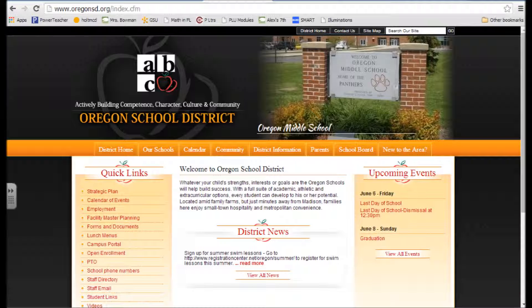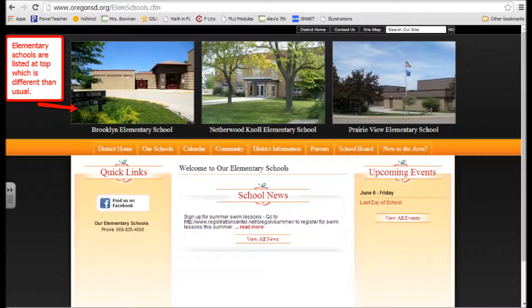The next site I visited was the Oregon School District, which is actually in Wisconsin and not in Oregon. This had a very good basic design. All of the pages within the site looked very similar, with a nice header, footer, and easily accessible navigation bar. The information is in a very clear design, with contact information present for each school page. On the left was always links, in the middle was always school news, and on the right was always upcoming events — which I thought was very nice, so no matter what school you visited, you knew where to find information.